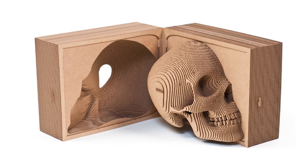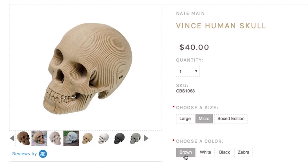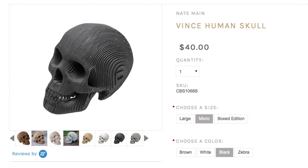Cherish the human skull with this full-sized cardboard sculpture made out of 50 layers for you to assemble. He comes in brown, white, black, and zebra.